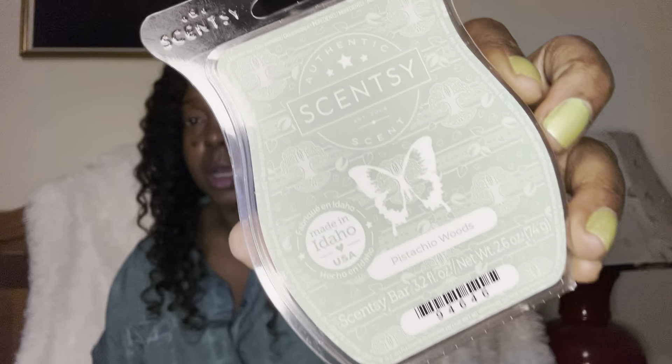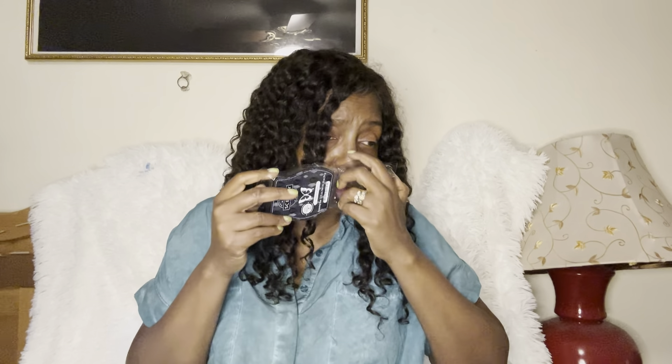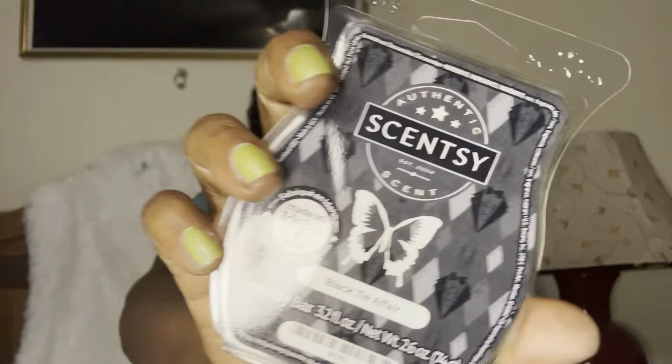Pistachio Woods — I know everybody was thinking this was gonna smell like Sol de Janeiro, but it does not. This is very, very nutty — it just comes off very nutty. Black Tie Affair — once again, we love a masculine-leaning fragrance. This gives me aftershave, cologne vibes — like a jazz club with great-smelling men smoking cigars, drinking bourbon, an old-fashioned. It smells like all of that.